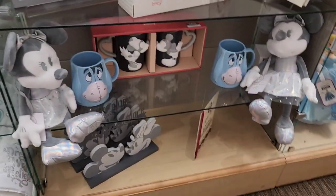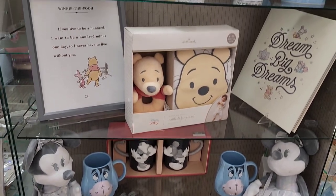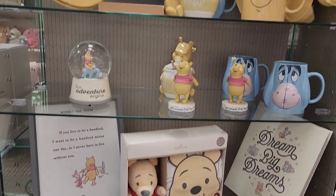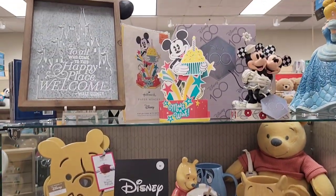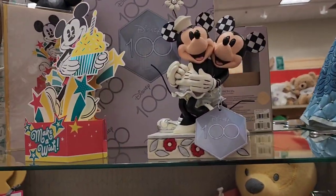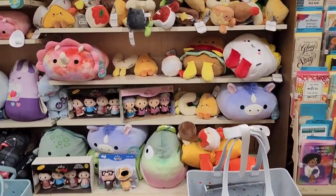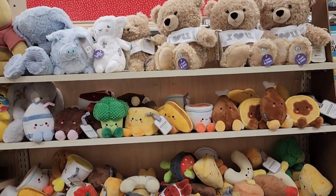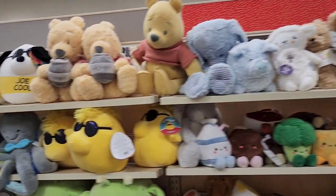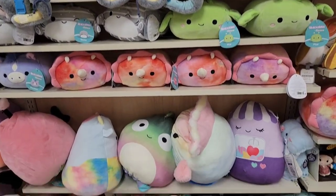The last thing I'm going to show you is the Squishmallows and Bum Bums they had in the store. I did end up picking up a Bum Bum to take home — I bought the Wooly Mammoth. If you've seen that kind of plush, I love them, they're so cute. I hope you enjoyed this little tour of the Hallmark store, guys. I hope it made you feel like you were out shopping without having to leave the comforts of your home. Until next time — bye!